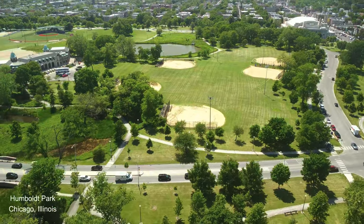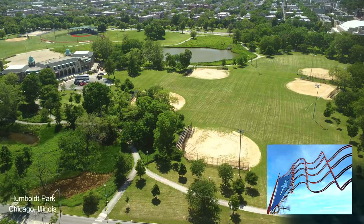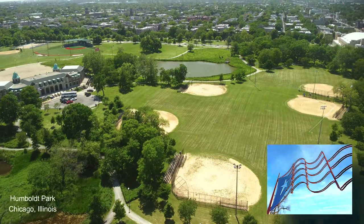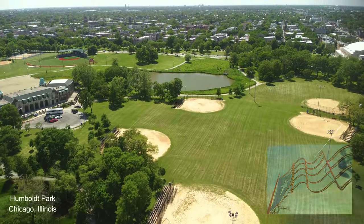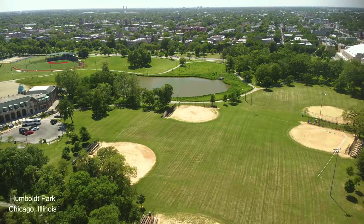Puerto Rican migration to Chicago spiked in the 1950s and 60s. Today the neighborhood is working-class Hispanic and African American for the most part, and you'll find many businesses, restaurants, bars, cafes, and shops from those cultures.